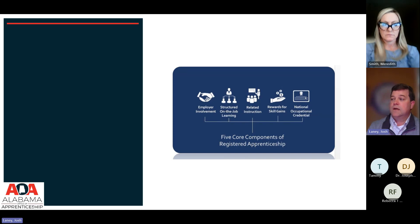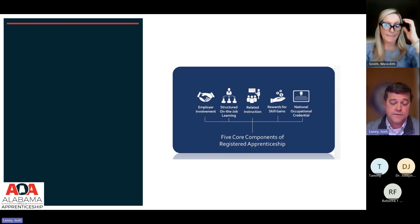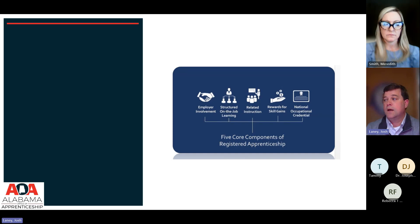The final component of registered apprenticeship is a national occupational credential. In this particular apprenticeship, you're getting two credentials. You get one from my office, commonly called a JourneyWorker Certificate — a nationally portable credential recognized in all 50 states and territories because this is a federally registered program. It's not the same as a license. In this program, you will also get a teacher apprentice license while working, and then a regular Class B teacher certification when done.